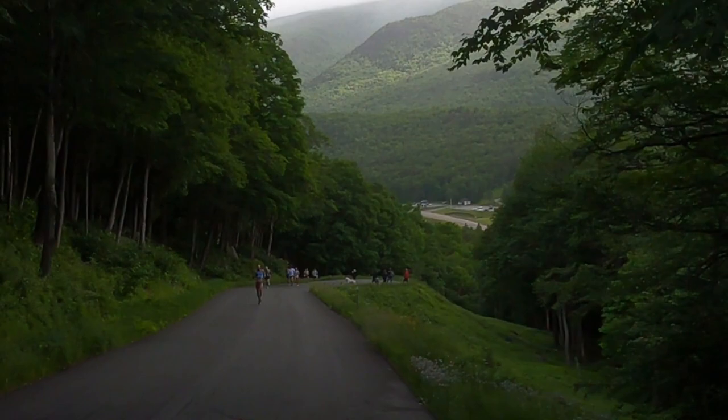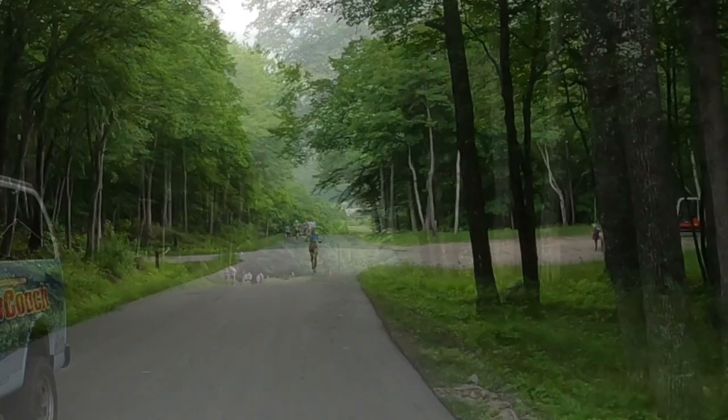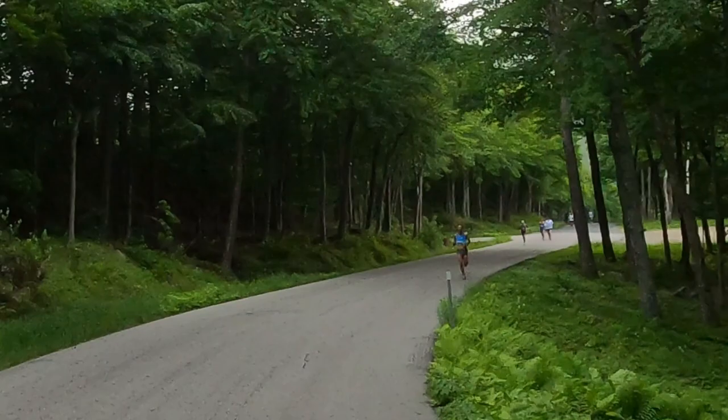Now here we are about half a mile from the start and we can already see up front with the blue Hoka jersey is Joe Gray, the big favorite of the men's race today. Joe Gray is one of the best mountain runners from around the world. He's been crowned world mountain running champion multiple times and he's already won the Mount Washington race six times, so he's looking to bring that number to seven today.